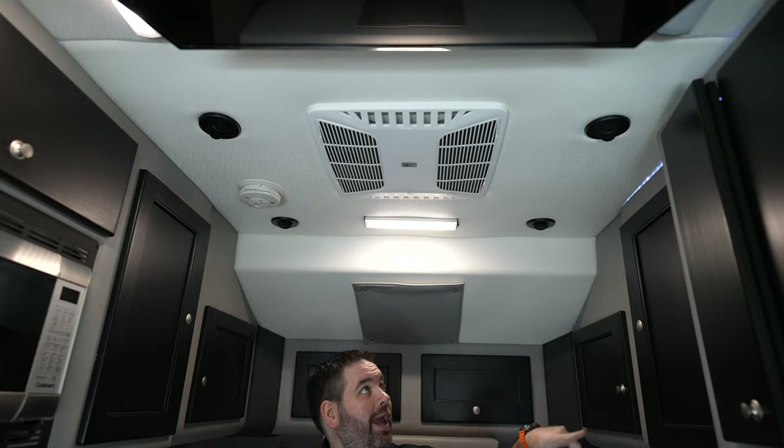This truck does also feature a rooftop AC and heat. You do have vents that are mounted in the ceiling. Normally in a sleeper truck, you will have the vent right in the center just forcing all the air down. I do like the air ducts here — it kind of spreads the air out throughout the entire sleeper so that way it's not all focused in one area.